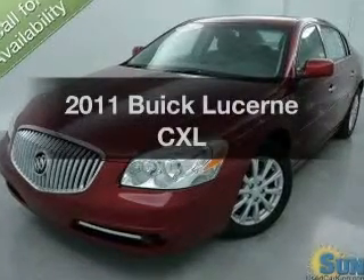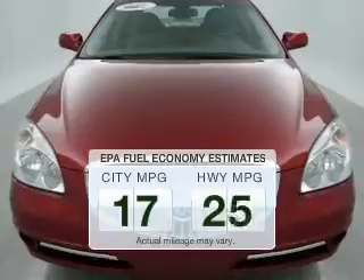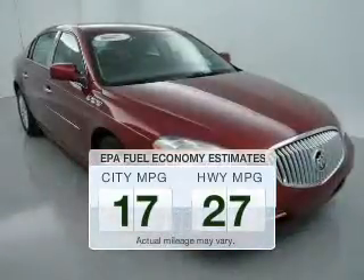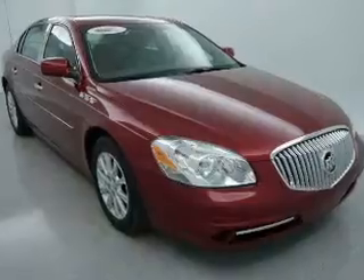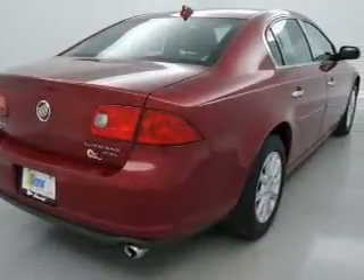Presenting the 2011 Buick Lucerne — this is the set of wheels you've been looking for. Better gas mileage means better long-term driving, and this ride delivers with a great low fuel consumption rate. The powertrain includes front wheel drive with a solid six-cylinder engine driven by an automatic transmission.